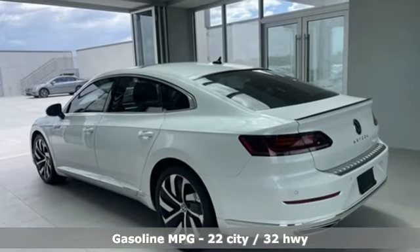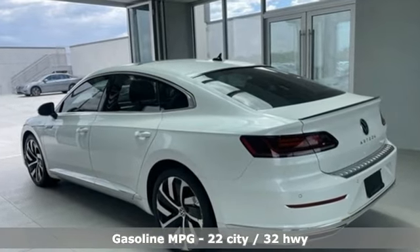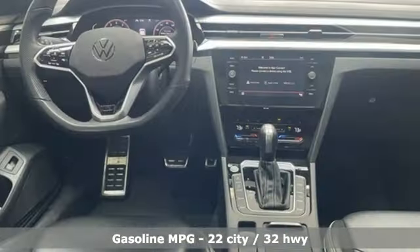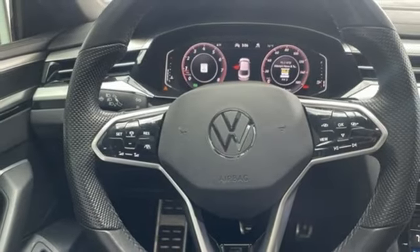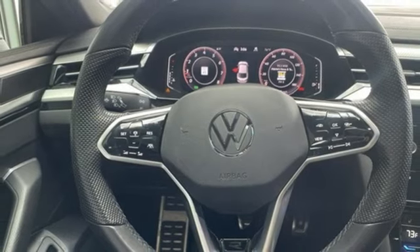Integrated navigation system with voice activation, Wi-Fi hotspot, heated leather sport bucket front seats, auto dimming rear view mirror, memory exterior door mirror settings, dual zone climate control.